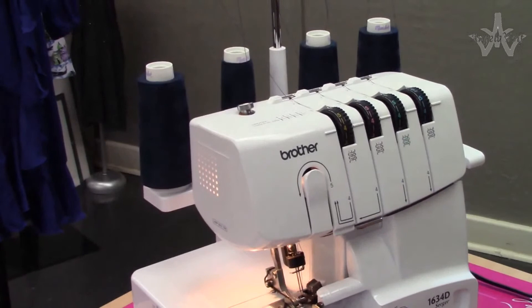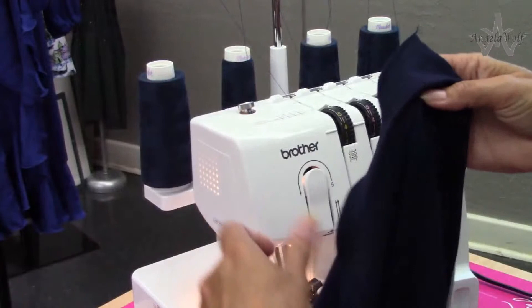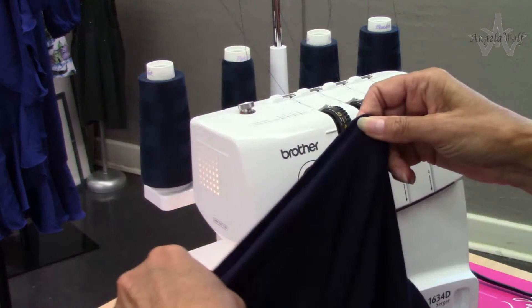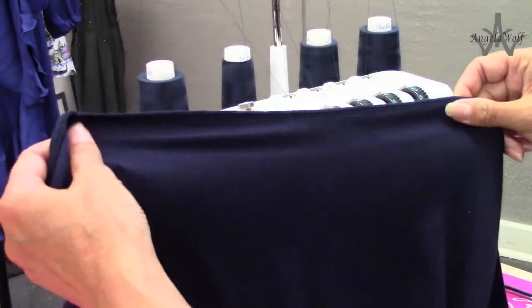That looks great - and I used a four-thread overlock. I have all four threads: two needles and two loopers. When you have a knit top you want extra strength, and four thread gives you enough strength but it'll still stretch to put it on over your head. If you have a serger from a long time ago - like 20-some years ago - some of their four-thread didn't stretch as well. Most sergers now are all really good quality.